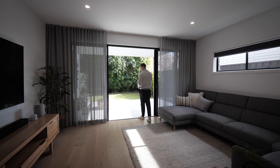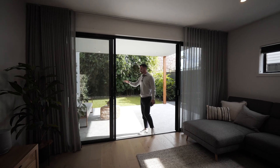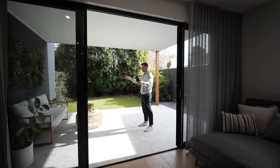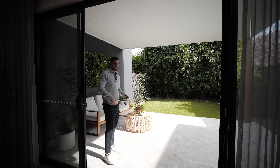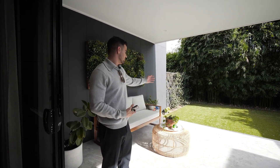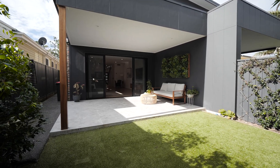Stepping outside, beautiful big alfresco. You've got all your preliminary services in for a gas barbecue built-in section to go on this wall, but look at all that natural light — it drenches this backyard. Exposed aggregate pathways right up the side for the kids to get their bikes up and down. How good is this? You don't have to get the lawnmower out — nice and green backyard, all fake turf. Something that is really rare in terms of nice duplexes or townhouses is they don't have a backyard, so it's great that this one offers it.